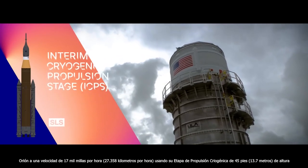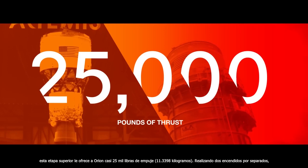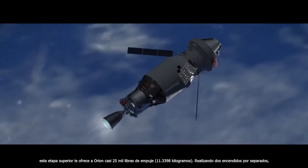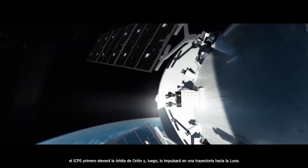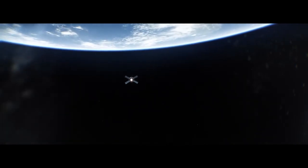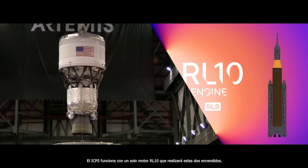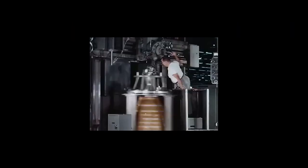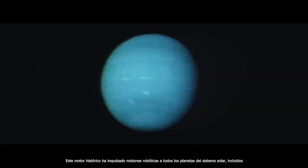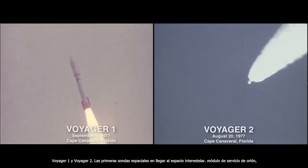The Interim Cryogenic Propulsion Stage is a 45-foot tall upper stage that offers Orion nearly 25,000 pounds of thrust. Performing two separate burns, the ICPS will first raise Orion's orbit and then propel it out on a trajectory to the moon. The ICPS is powered by a single RL-10 engine — a storied engine that has propelled robotic missions to every planet in the solar system, including Voyager 1 and Voyager 2, the first space probes to reach interstellar space.